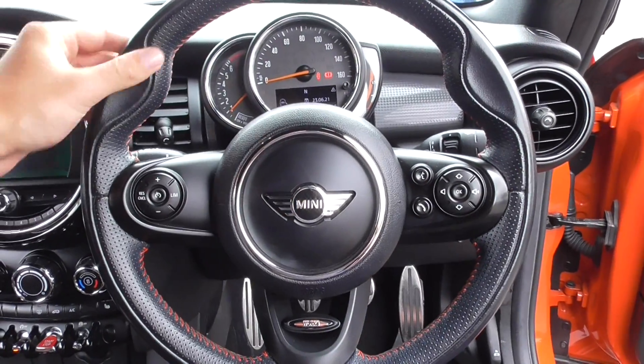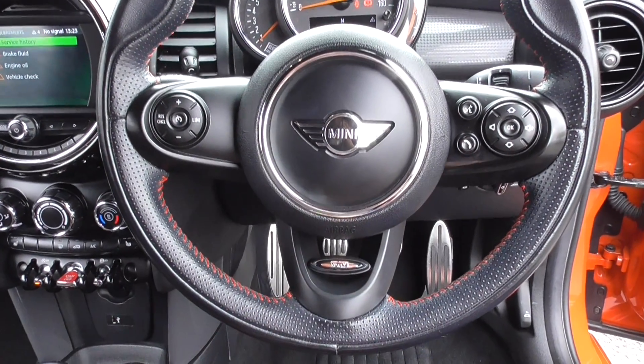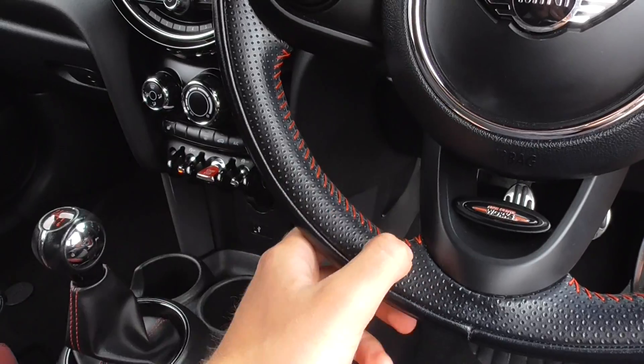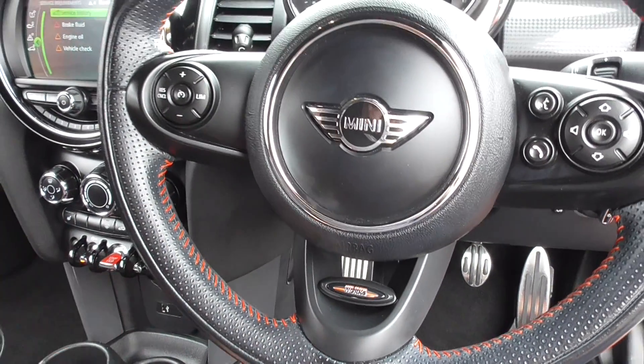Inside you get this sportier, more ribbed steering wheel with John Cooper Works branding once again. You've got red stitching throughout — it's a perforated steering wheel which looks fantastic.